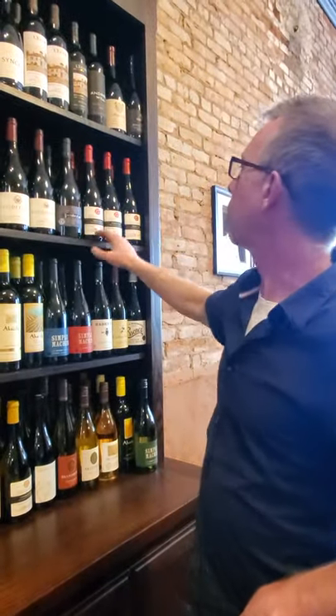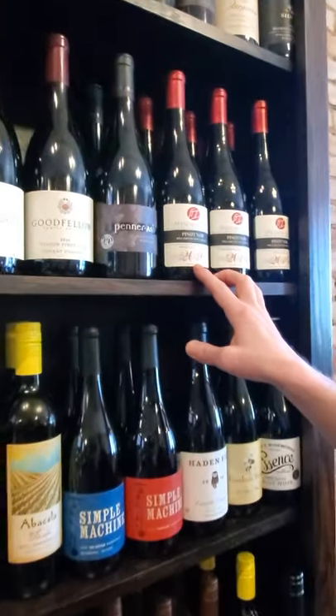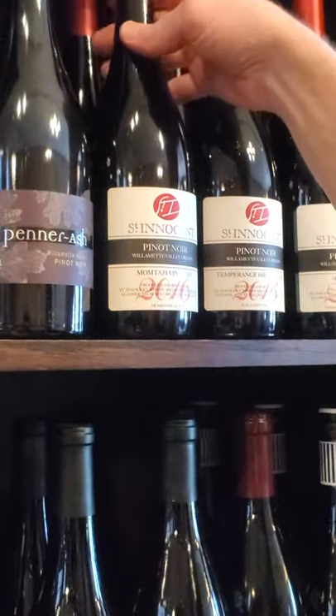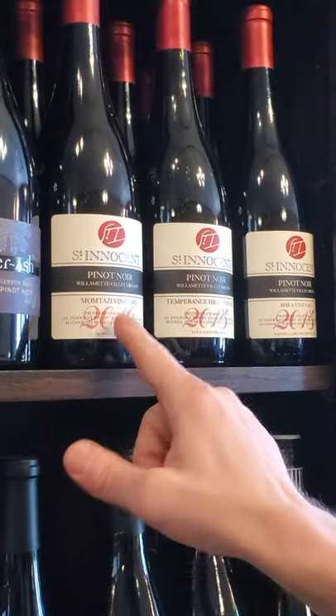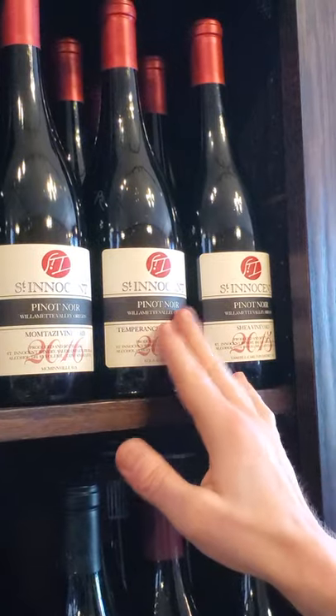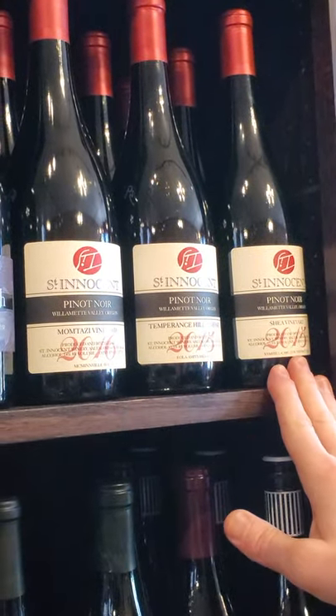I would contrast that with St. Innocent. I wouldn't call these rustic, but they're more like a French style. This Montazzi is absolutely out of this world. You can visit Mark and everybody just south of Salem, but love Montazzi. The temperature is really cool too — there's so much nice smoke on the nose. Really beautiful wine. And of course, Shea is just outstanding as well.